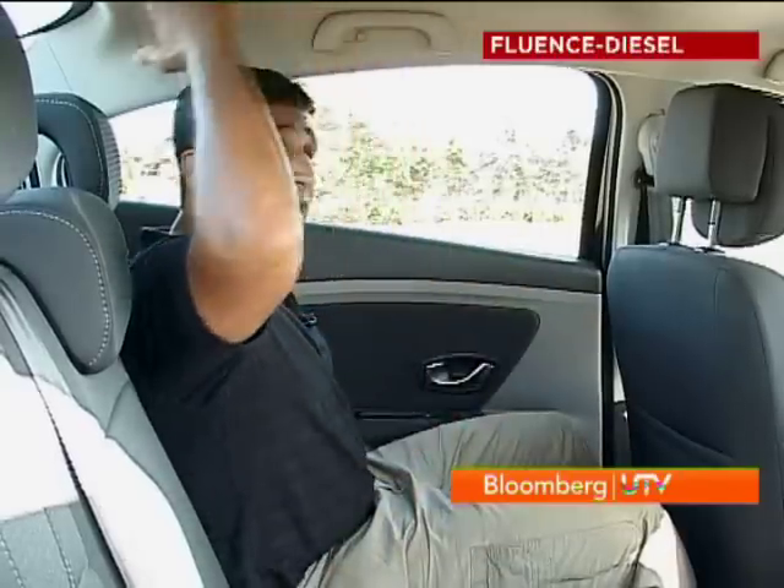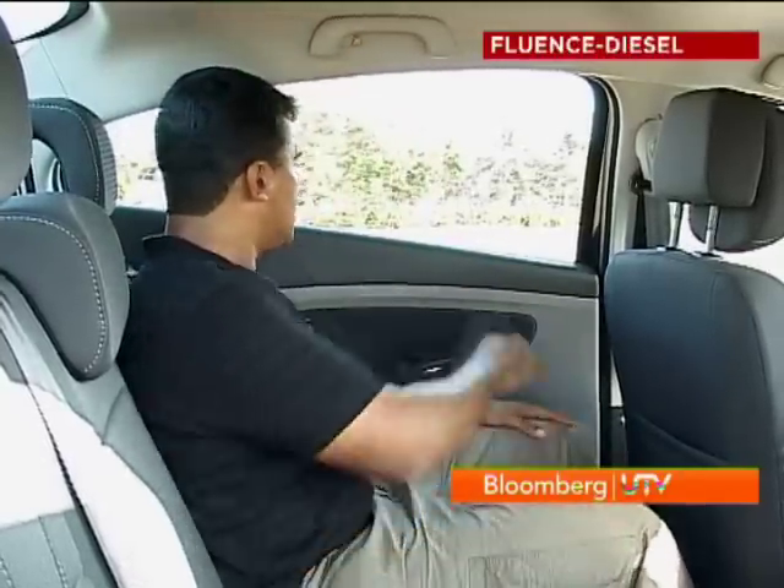In the back seat, you've got nice seats with excellent cushioning and lots and lots of knee room. What I would like a little bit more of is under-thigh support. The seats are set just that little bit low because the roof line eats into the headroom a little bit. And of course, the window sills feel just a little bit high.